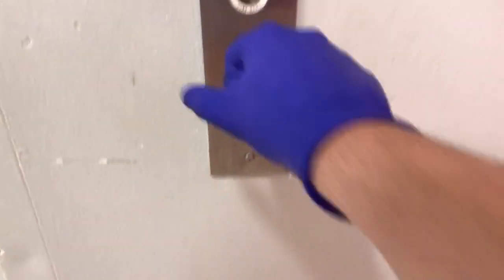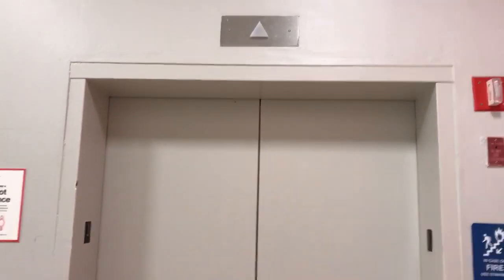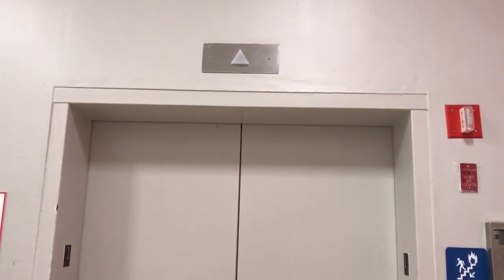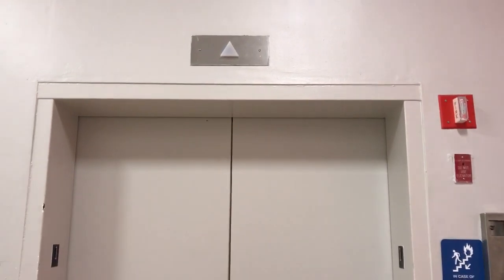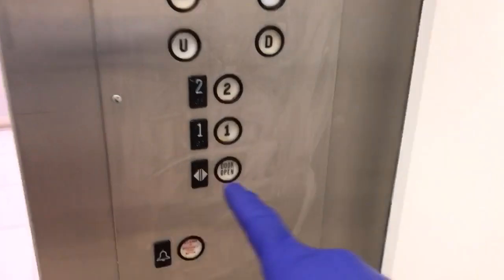This is a Westinghouse elevator. Here it is — and it's still original from the 1980s.